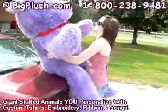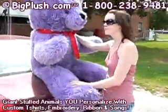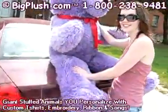So here at Big Plush, we make giant teddy bears. This guy's purple and he happens to be six foot tall. So is this your boyfriend? You're going out with teddy bears now? Yeah, I could. It's this size. He's big enough.